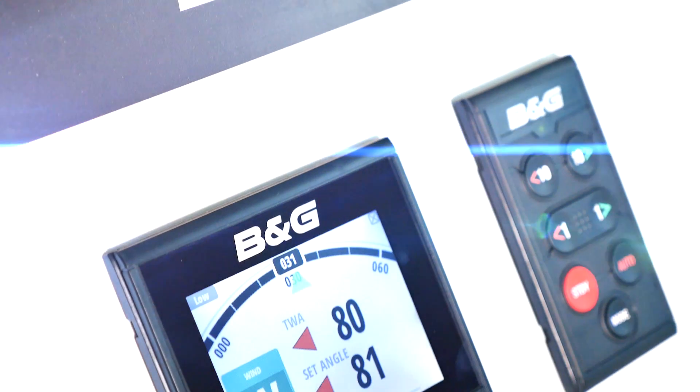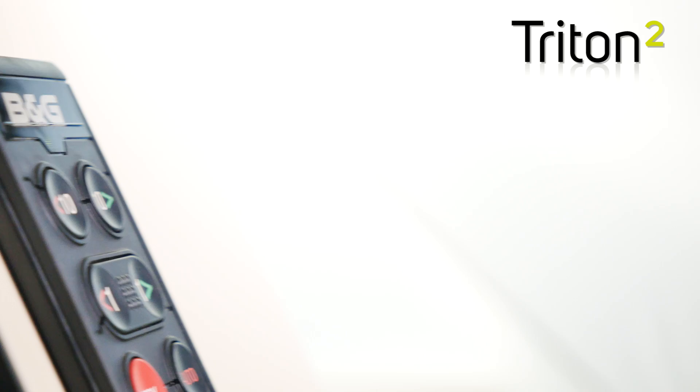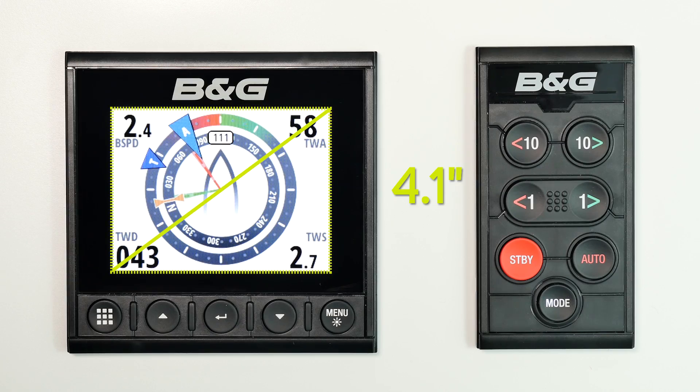The B&G Triton 2 is the clearest multipurpose sailing instrument and autopilot display, with an optically bonded 4.1 inch color screen to ensure zero condensation.